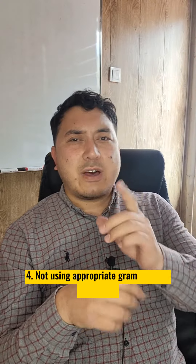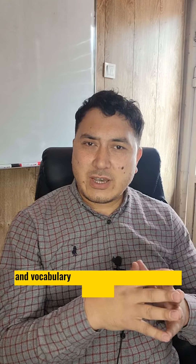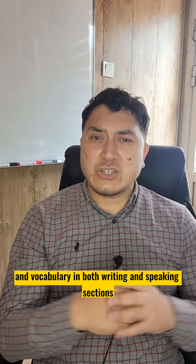Number four: not using appropriate grammar and vocabulary. It is important to use appropriate grammar and vocabulary in both the writing and speaking sections of the exam.